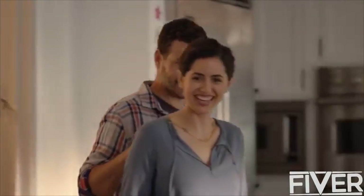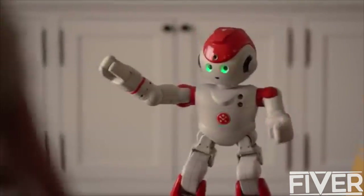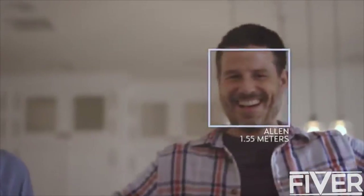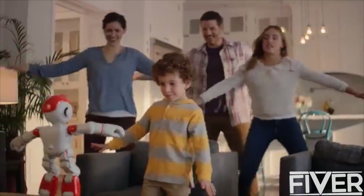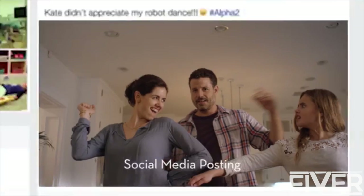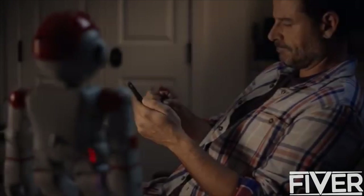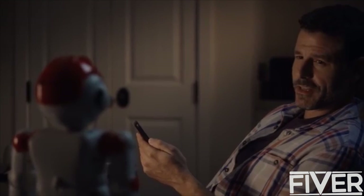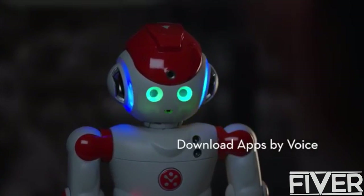Alpha 2 is the humanoid robot that makes a fun friend for the whole family. Alpha, take a picture and post to Facebook. And with an expandable platform, his skills keep growing. Alpha, download the Storyteller app.